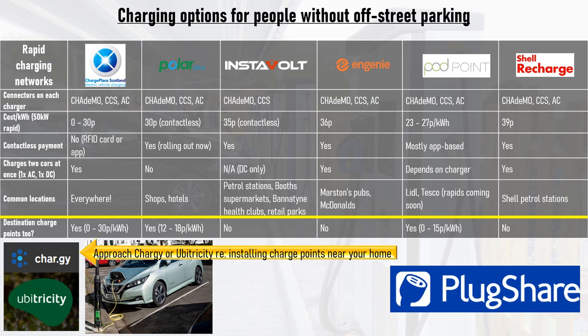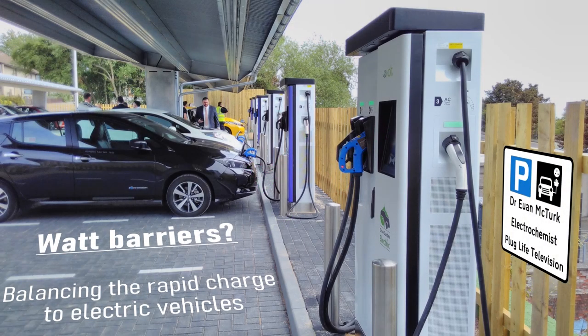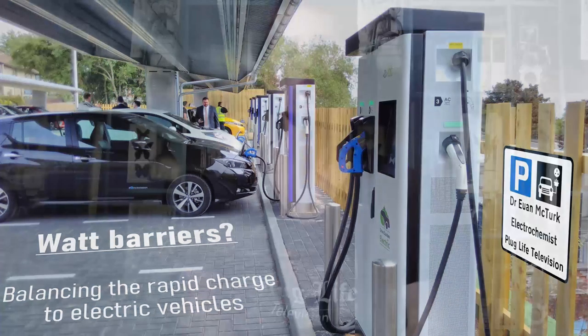Check PlugShare to see how many destination and rapid chargers there are near you. There are already numerous local authorities in the UK who've taken highly effective approaches to providing charging infrastructure for people who can't charge at home. And if your local authority doesn't want to build their own charging network, there are numerous private charging networks that will gladly do the honours. The charging network in the UK has expanded rapidly over the past decade, and that pace is only set to accelerate.